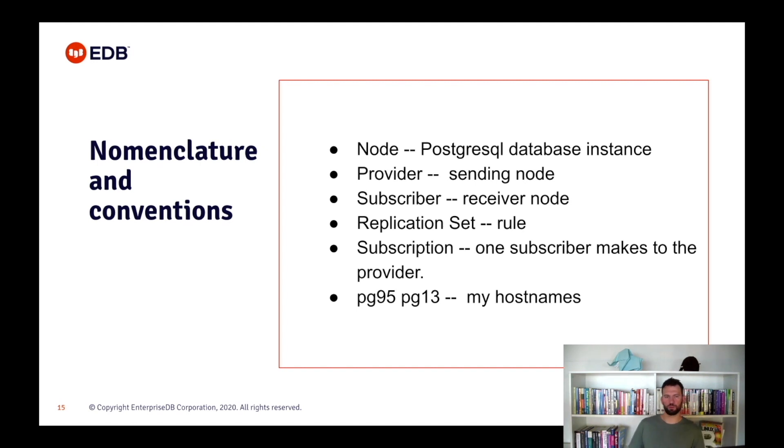Before diving into explaining the steps and requirements for our upgrade, I would like to explain some terms I'll use. The node is the information that PostgreSQL has on a database ready to send or receive with PGLogical. Providers and subscribers are the roles that a node can assume — a provider is a node that sends the data, and the subscriber is the one that receives the data. Replication sets manage which tables will be replicated and also what actions on those tables. I'll be using PG95 and PG13 as host names for the source and destination servers respectively.